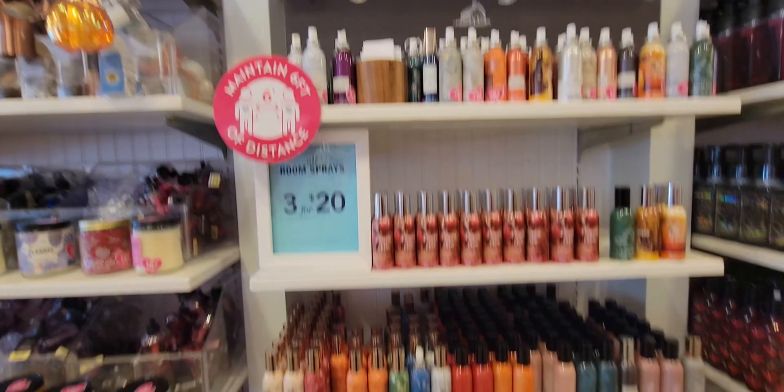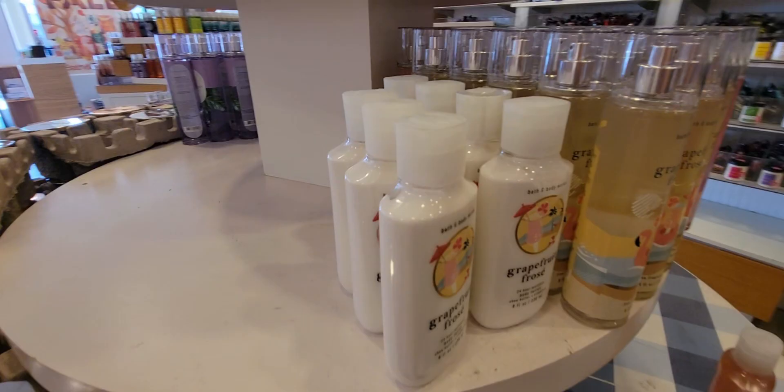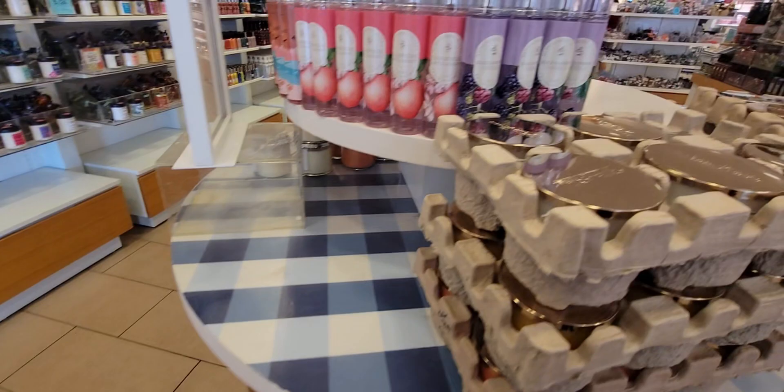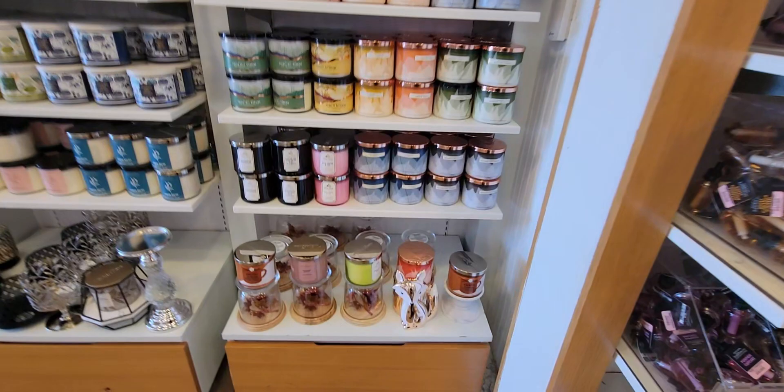Here are more wallflower refills and the concentrated room sprays — three for $20 or $8.50 each. Over here it looks like they're still setting up, with more summer scents like Berry Waffle Cone and Grapefruit. And these fall candles — like White Pumpkin — look like they're being put out onto the floor as well.